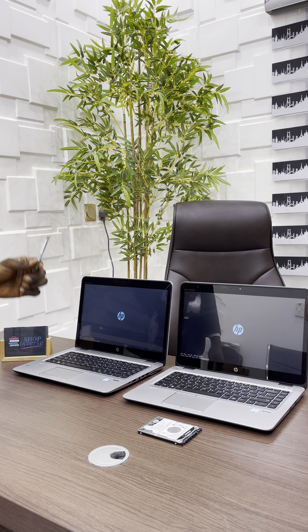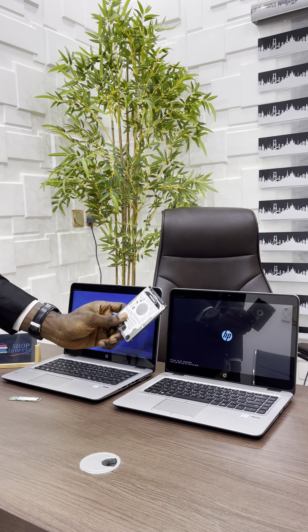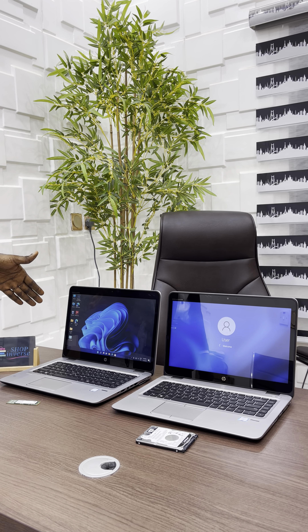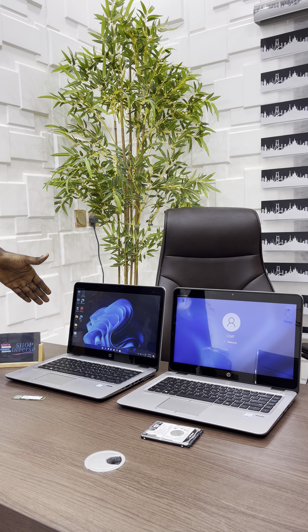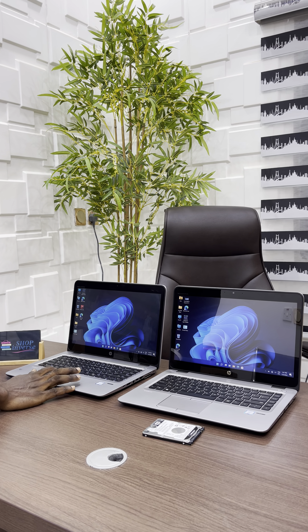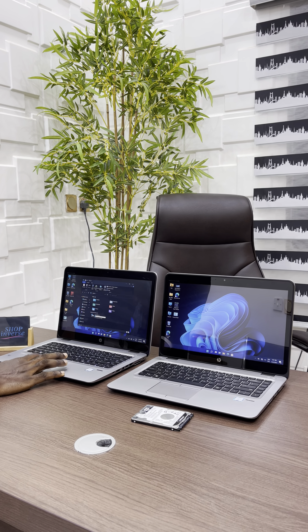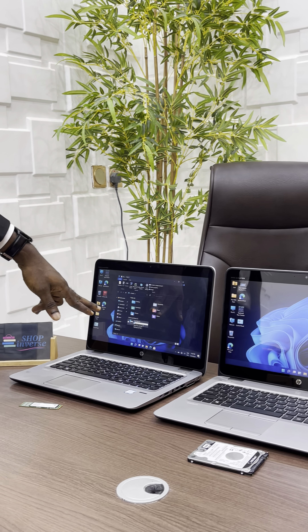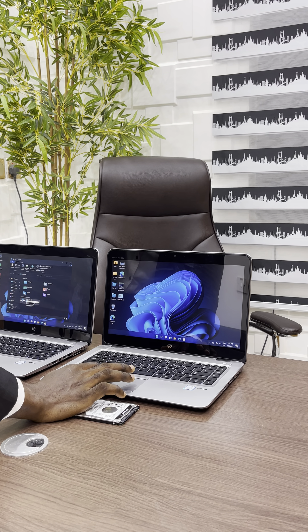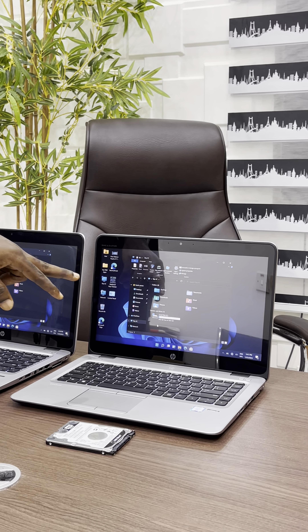This is what the SSD looks like and this is what the HDD looks like. We can see that the SSD is ready while the HDD is still booting. This is the 256GB SSD while this is the 500GB HDD.